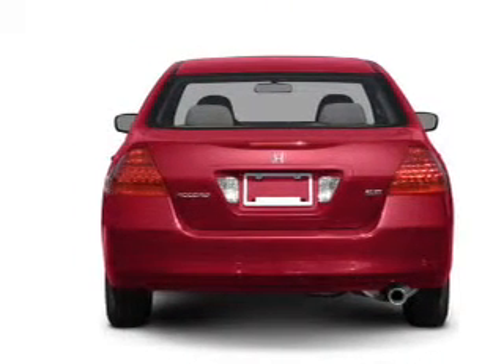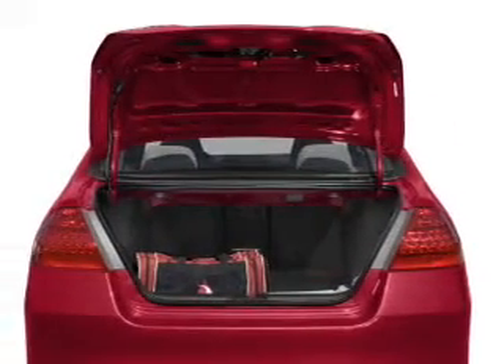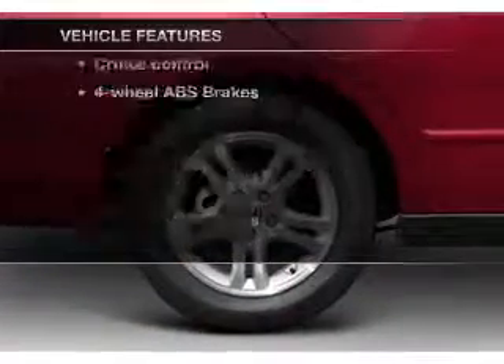Premium wheels lend a distinctive appearance. You will appreciate the safety feature of anti-lock brakes. The sunroof lets fresh air in. And with these notable features, you won't want to miss out on the opportunity to own this amazing ride.